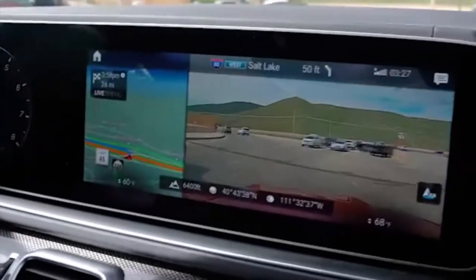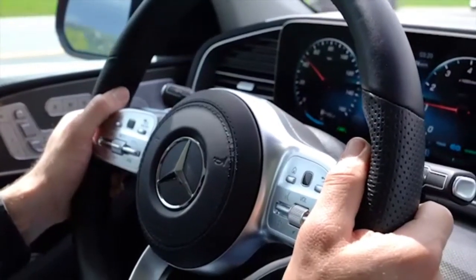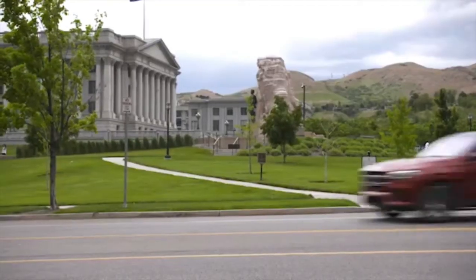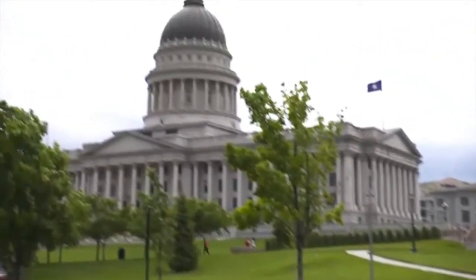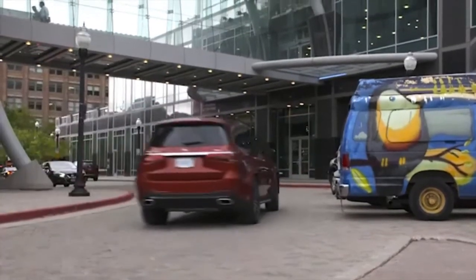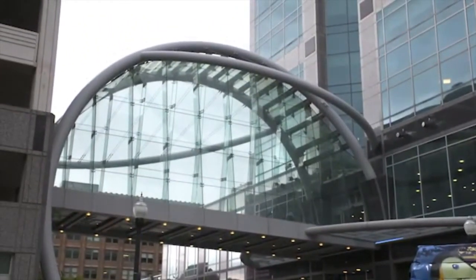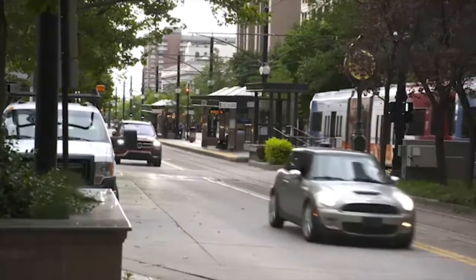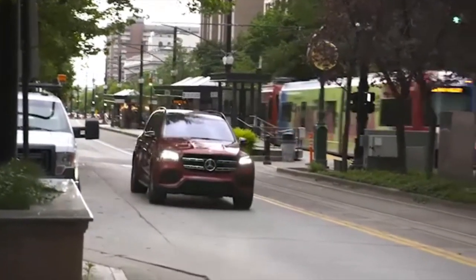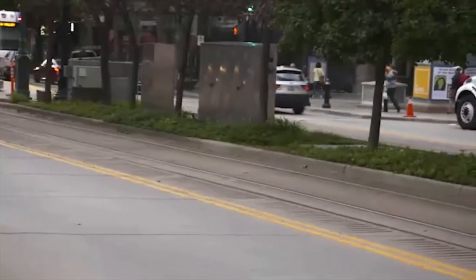Pricing: the base trim price for the GLS 580 is $101,250, and the price as tested was $111,995. The base model GLS 450 starts at $77,850 — and good luck finding one of those. Competitors include the BMW X7, also starting at $77,850, the Infiniti QX80 at $73,000, and the Lexus LX600 starting at $86,900.